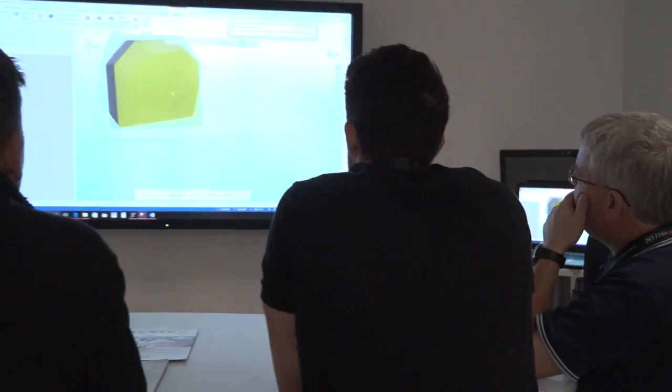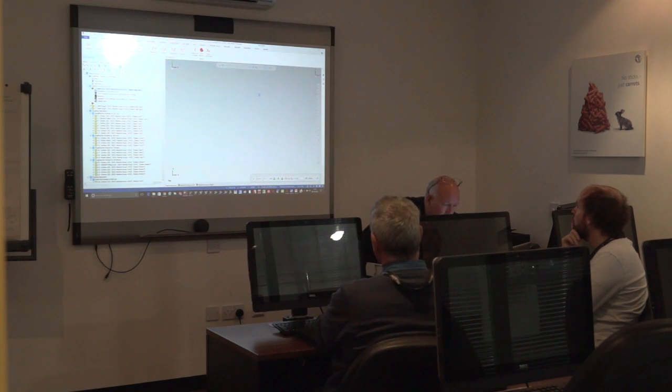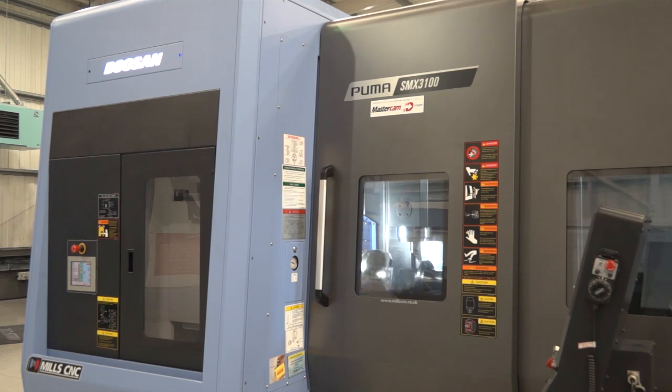Have you had a good day here at Mastercam? Yeah, very good day. Interesting to see the 2017 software and we'll be installing that shortly. The reason for coming here was just to see how the software is laid out and a little bit of explanation about it. We also got to see the software running on the mills machines as well.